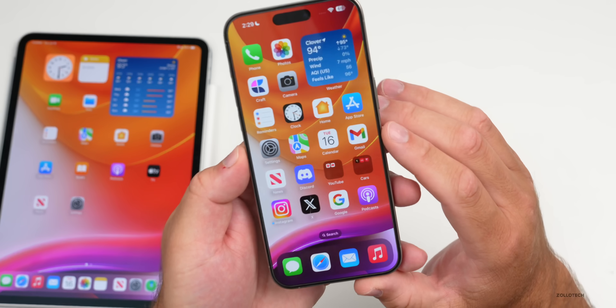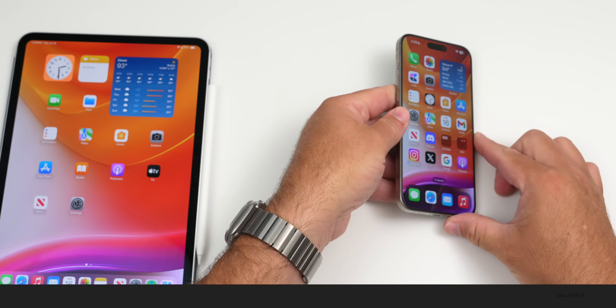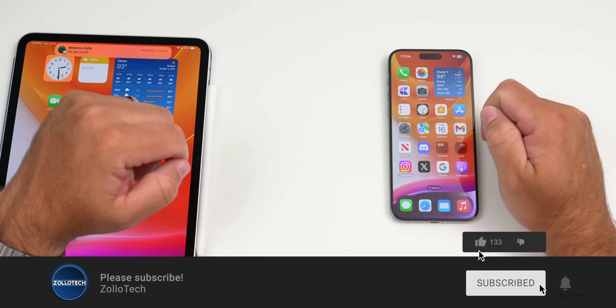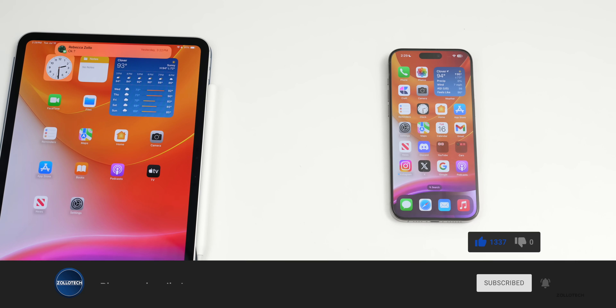I'll link this wallpaper in the description like I normally do. If you haven't subscribed already, please subscribe, and if you enjoyed the video please give it a like. As always, thanks for watching — this is Aaron, I'll see you next time.